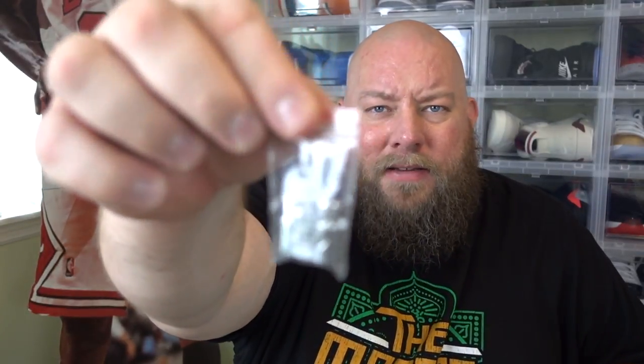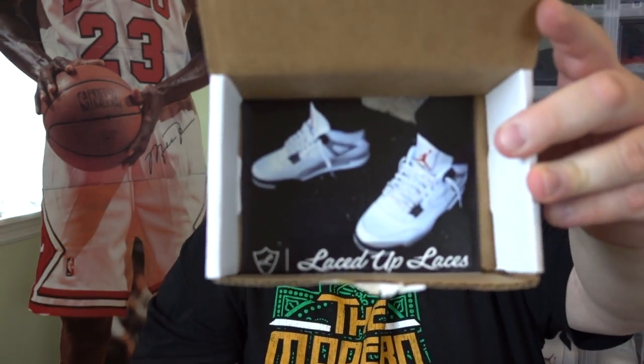Very awesome laces. They also gave me a couple of lace locks — looks like a silver pair of lace locks, and then here is a white pair of lace locks. The bottom of it has a little ad for Laced Up Laces.